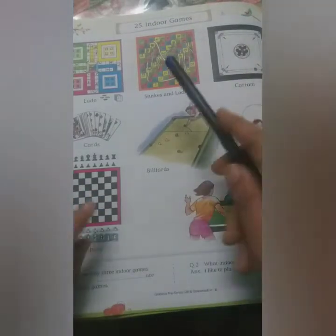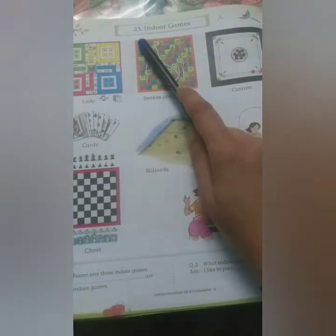Okay children, you must be ready with your GK book. Let's read about games — this is a very interesting topic. I hope you will like it. We will read about two types of games: indoor games and outdoor games. Indoor games are the games which are played inside the house. Nowadays with COVID-19, we cannot go out to play in the garden, so there are many options you can choose to play inside the house. Let's read lesson number 25.